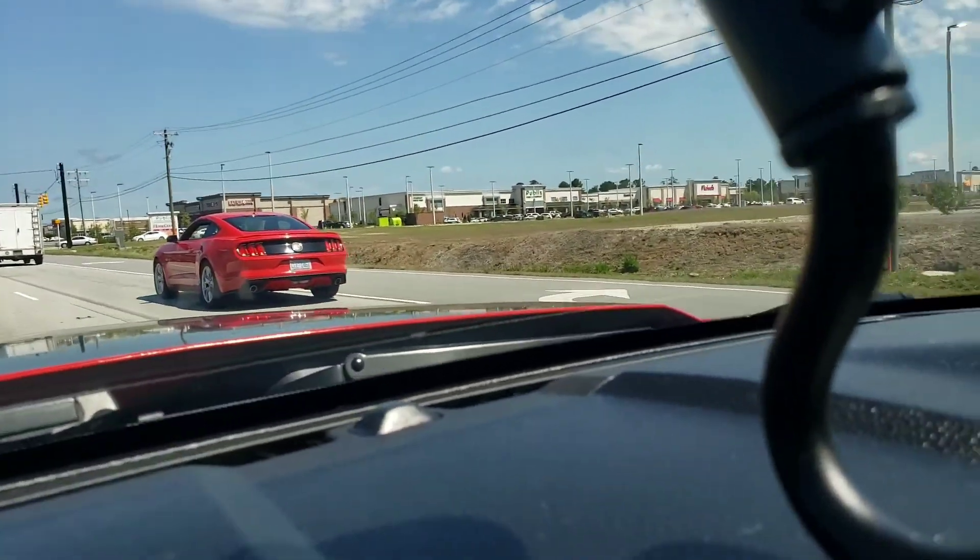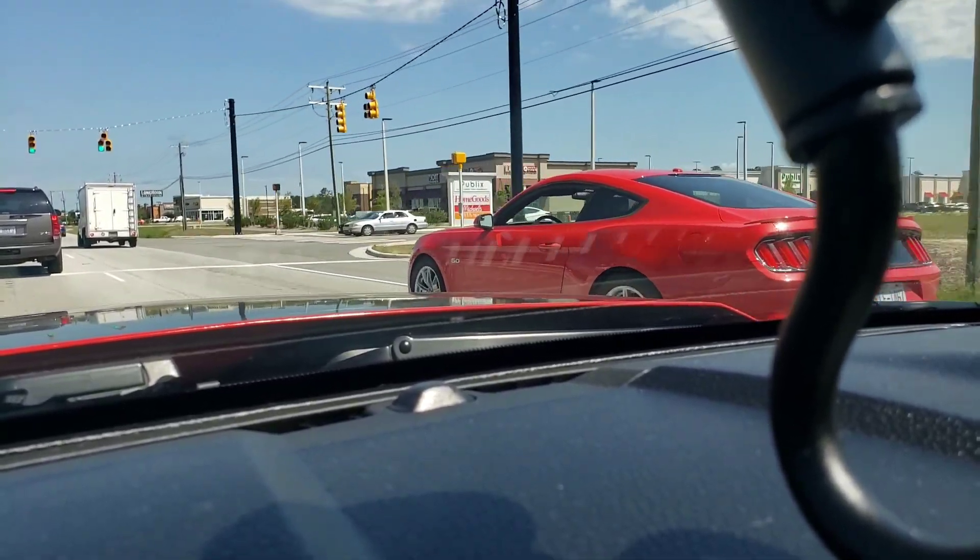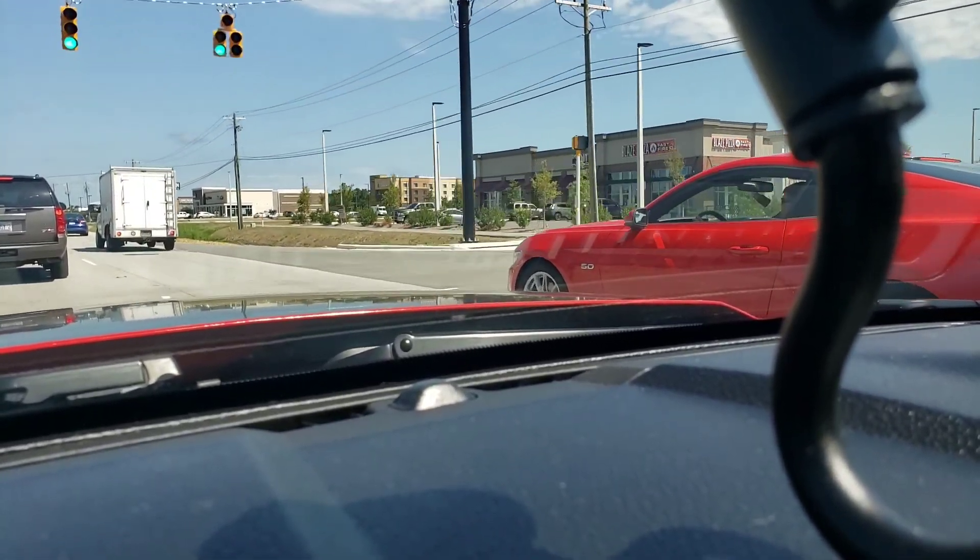Hey guys, finally got the Boss out, driving it around on our way to Cars and Coffee. Let the boys have some fun with the cars. I'm gonna enjoy it, enjoy what it is. Oh god, I love that car. Rolling up, about to turn into Cars and Coffee.